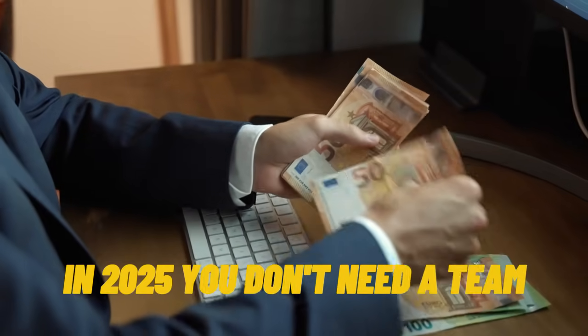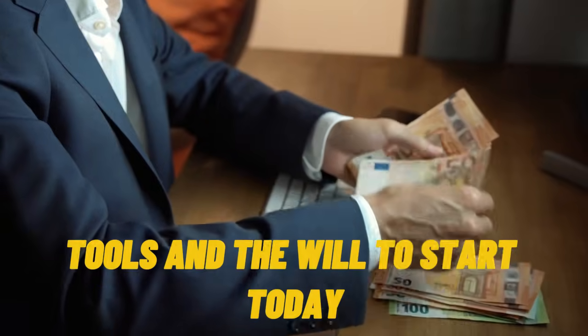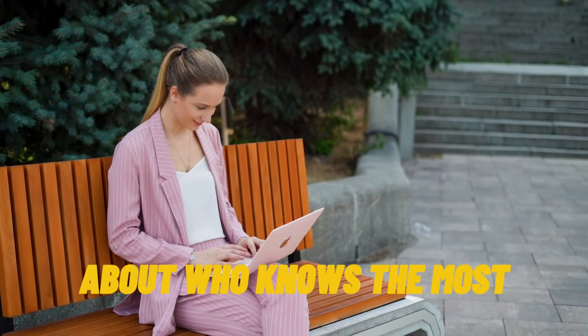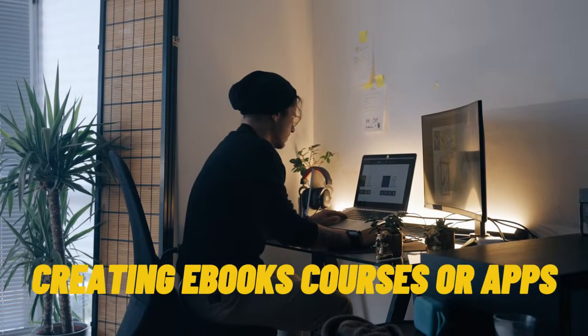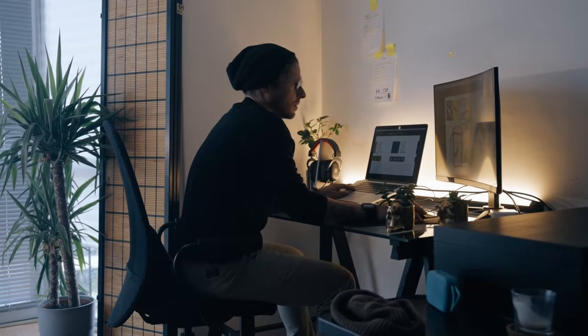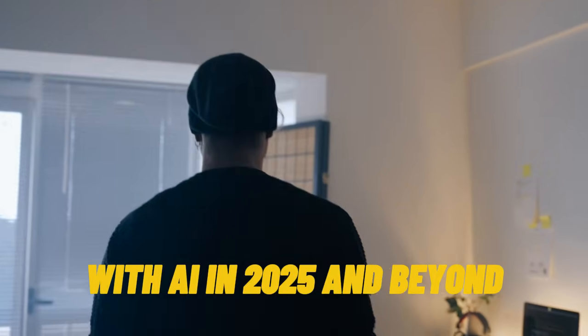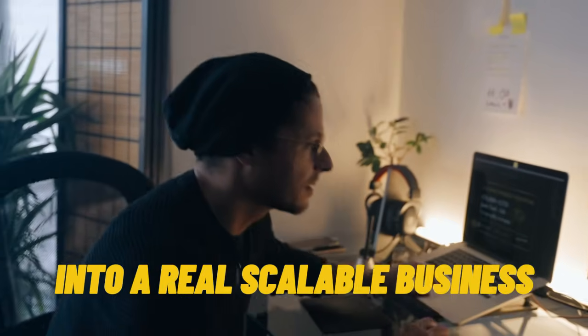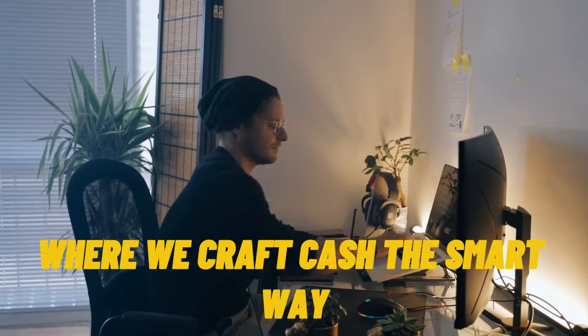There's no more excuse in 2025. You don't need a team, a huge budget, or months of time — you just need the right AI tools and the will to start today. Because the digital economy is no longer about who knows the most, but about who acts the fastest. If you want to start your own digital business creating ebooks, courses, or apps, this video is your toolkit. Watch my video 'How to build a $10,000 digital product empire with AI in 2025 and beyond' — it'll show you exactly how to combine these tools into a real, scalable business. Subscribe for weekly AI money tools, comment which tool blew your mind, and I'll see you in the next one — where we craft cash the smart way.